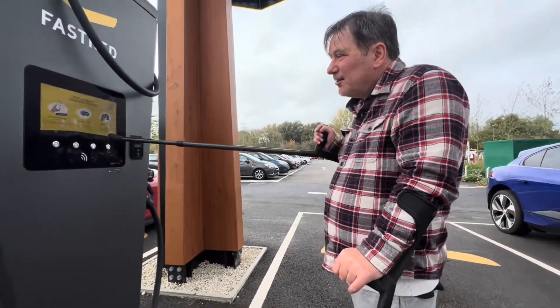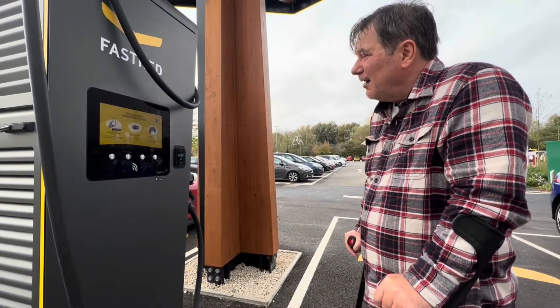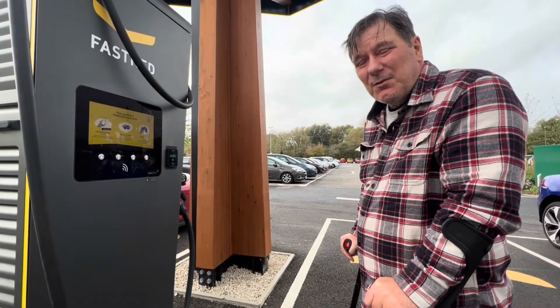I'm going to do tap and go today and I'll come back to that in a minute. First of all, I'm going to plug in the car.